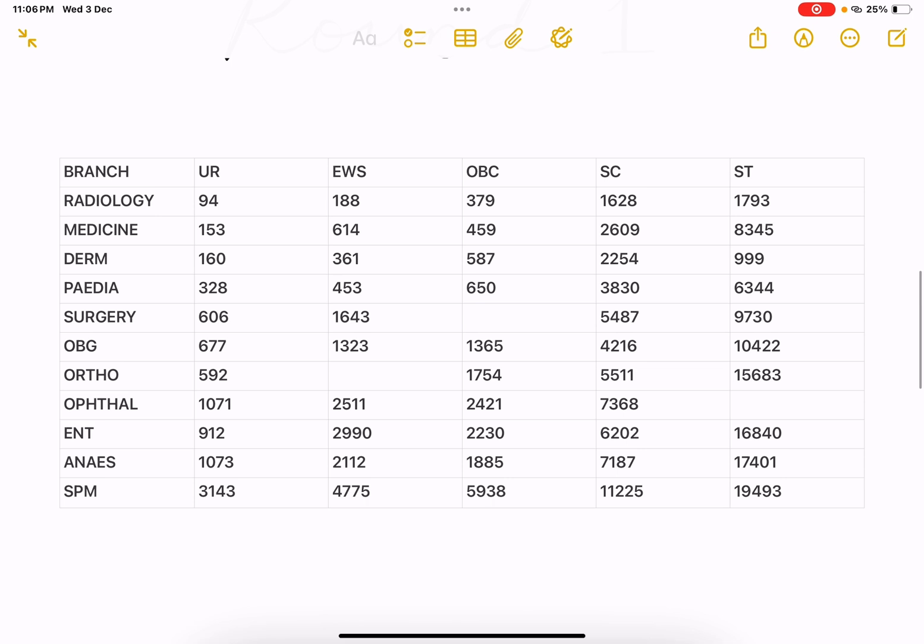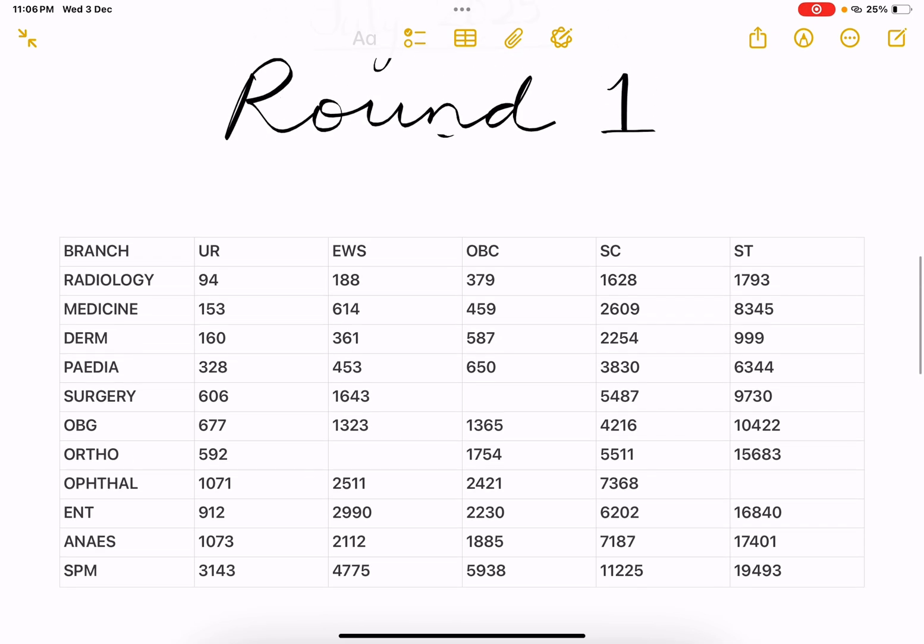In the table, you can see the round one closing rank. I will just read the general category alone. Rest of the things, just take a screenshot and save it for your future reference. Radiology, as expected, was closed around 94 AIR. Medicine 153. Derm 160. Pediatrics 328. Surgery 606 All India Rank. OBG 677.